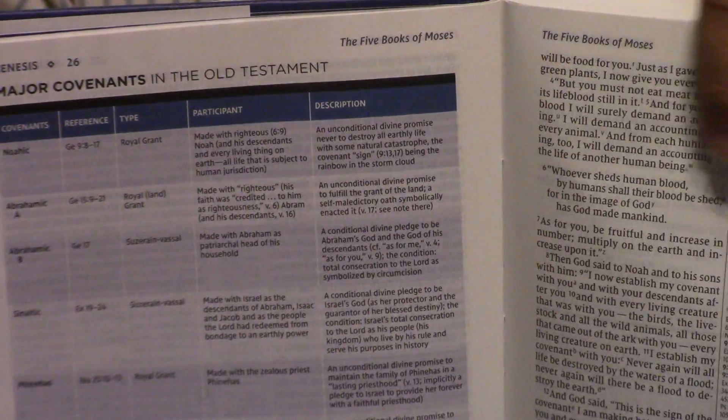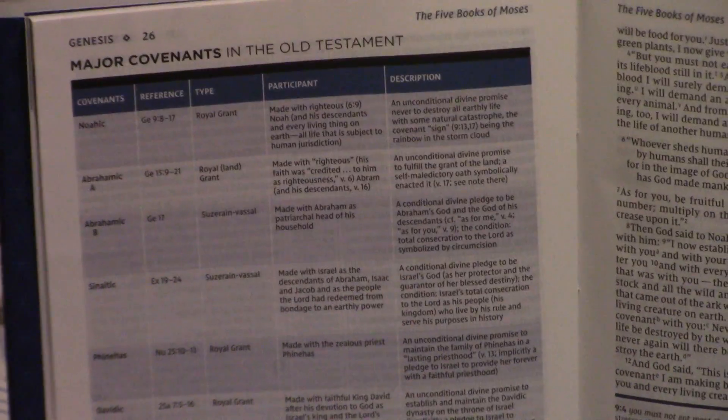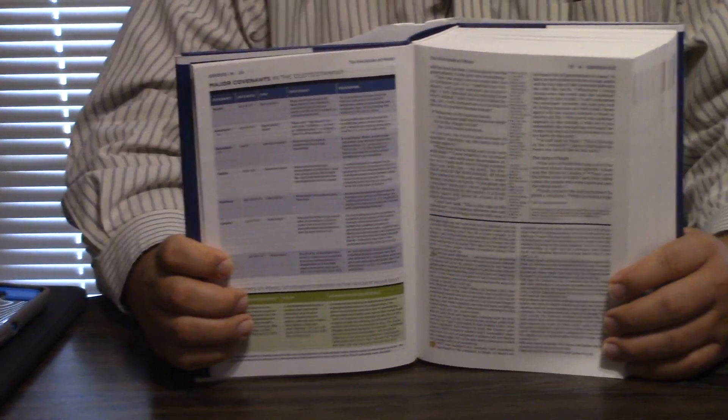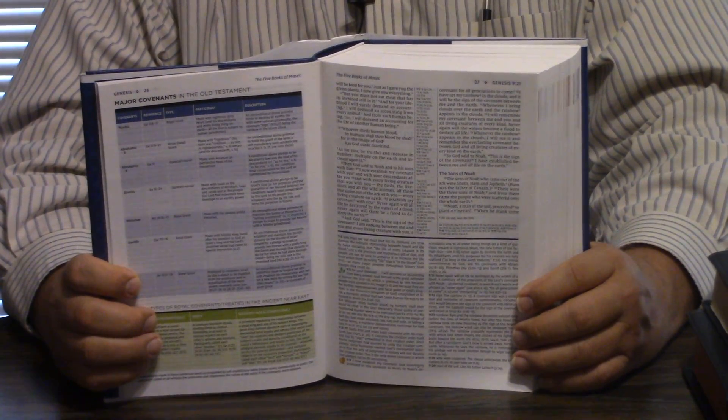It says it's got over 21,000 bottom-of-the-page study notes. So this would have been like what the ESV Study Bible is today. Even if you're a King James person, if they don't make this in King James, some of the notes you might really like — a lot of these charts, like major covenants. We're just trying to review every study Bible that's ever been made, promoting the Bible in the world.